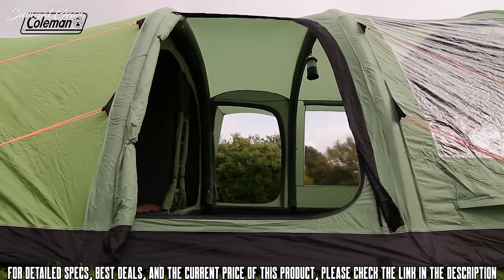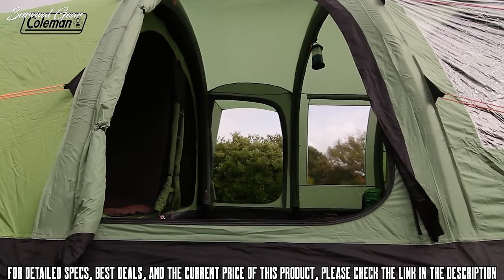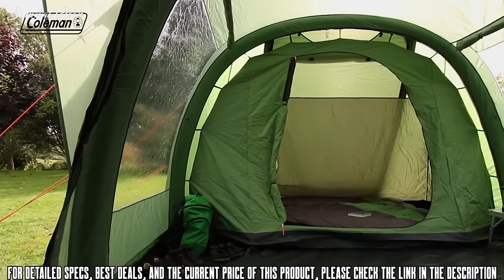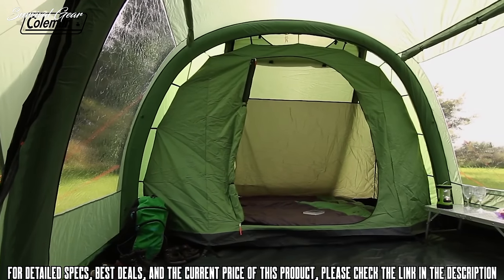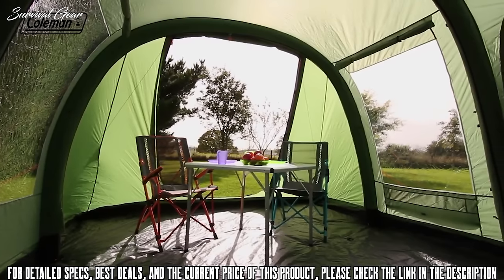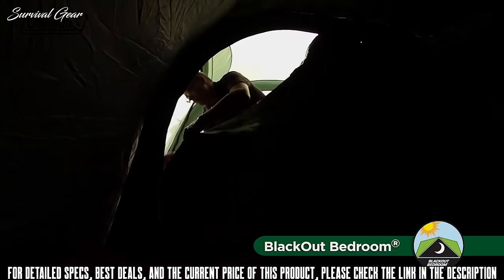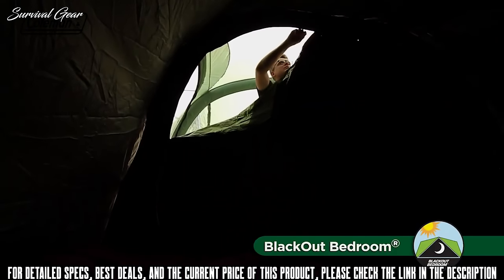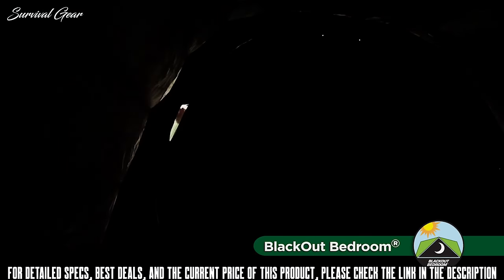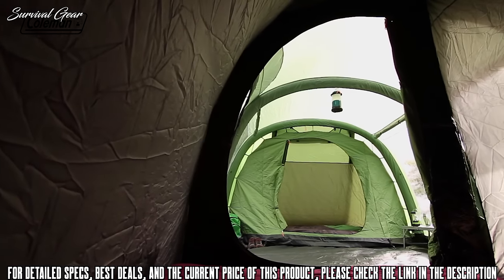With generous dimensions and full head height throughout, the Valdez 6 offers plenty of space for comfortable outdoor living. Ultimate flexibility is provided thanks to the removable bedroom, allowing you to convert it from a six-berth to a four-berth with plenty of extra living space to relax. The revolutionary extra-large blackout bedrooms block out up to 99% of daylight, helping you and your family get a longer, more restful sleep whatever time you choose to go to bed or get up.